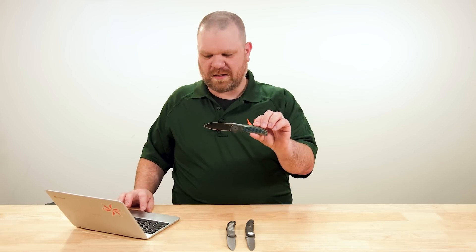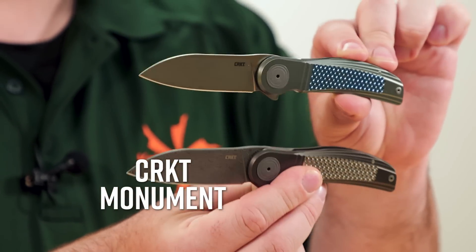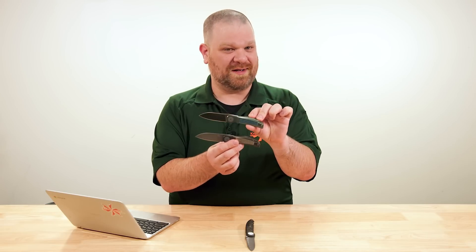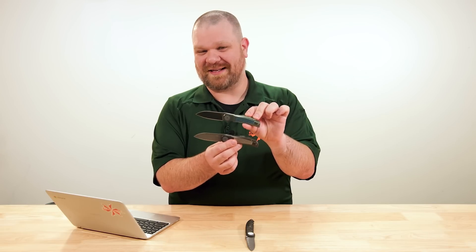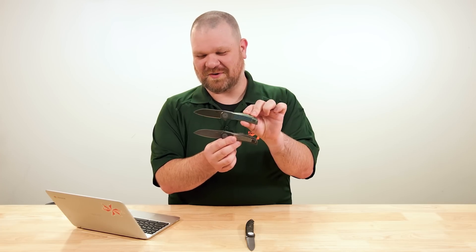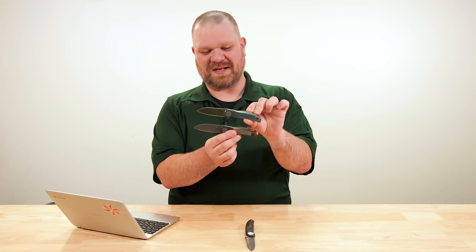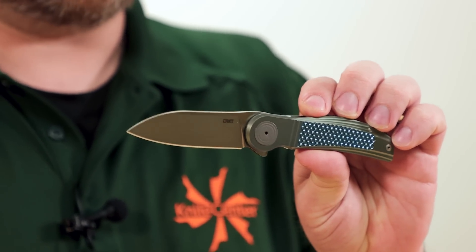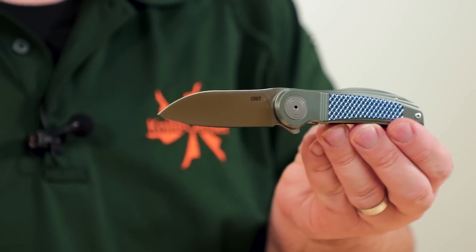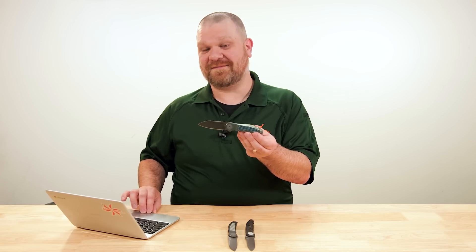Now we have three more. This first one right here is called the Monument, and there are two versions of it, which is somewhat appropriate because remember when I mentioned he only makes one of any given knife and never makes the same knife twice — this design, the Monument, is the one exception as far as I'm aware. He's made like six of these and that's it, then he moved on to the next thing.